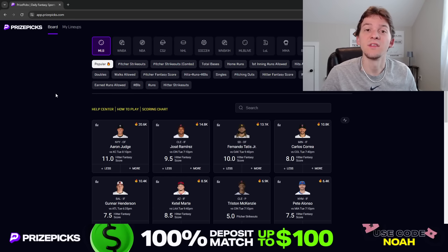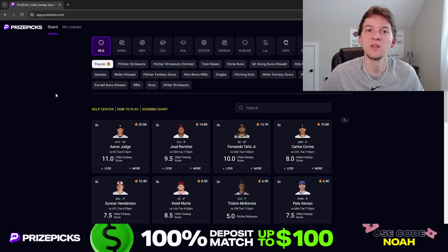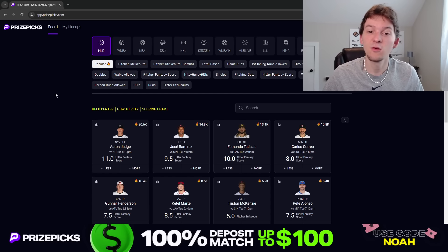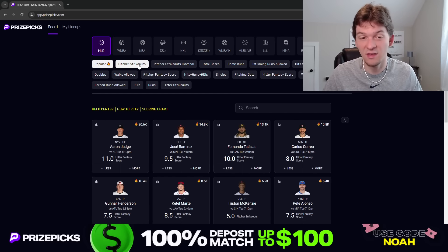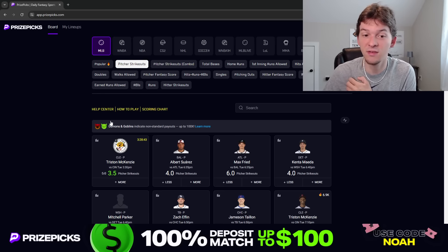What's up guys? It's Noah here, and in today's video I'm gonna be talking through a couple player props I like on PrizePix for today's MLB slate on Tuesday, June the 11th. We got a full slate of MLB games today for Taco Tuesday. We do already have a taco posted on PrizePix — Tristan McKenzie's strikeout prop is discounted down to 3.5.